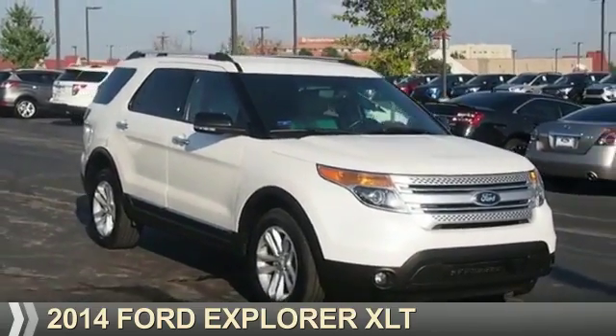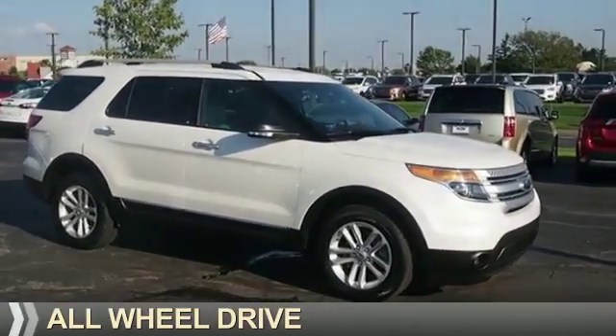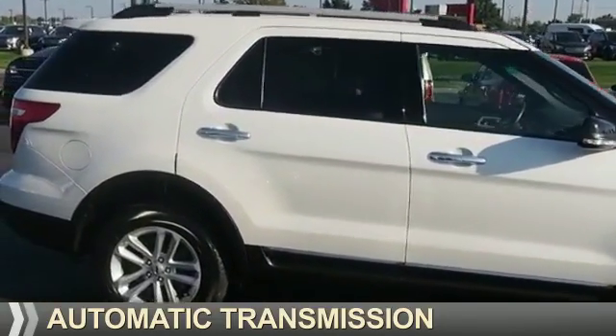Presenting the 2014 Ford Explorer. It's powered by all-wheel drive, a 3.5-liter six-cylinder engine, and an automatic transmission.